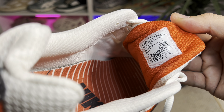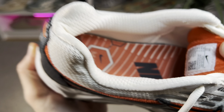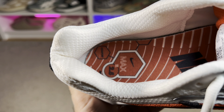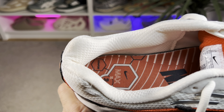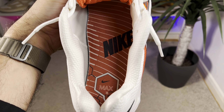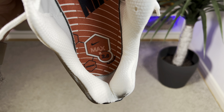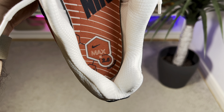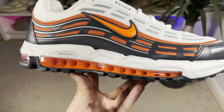Going inside the shoe, at the back of the tongue we have a very nice material which continues for the rest of the lining at the back in off-white. The texture looks quite nice and feels a bit premium. There's also a decent amount of padding which will keep your foot well in place. At the bottom we have a foam insole with a nice imprint featuring the Nike lettering, Air Max 2.5 comfort and performance branding.